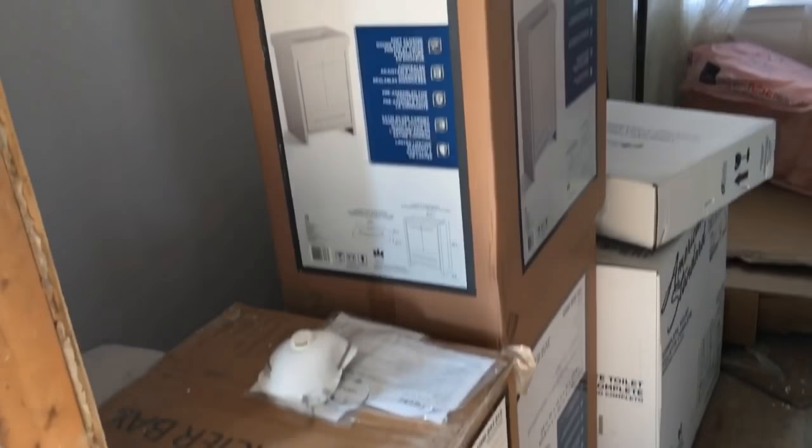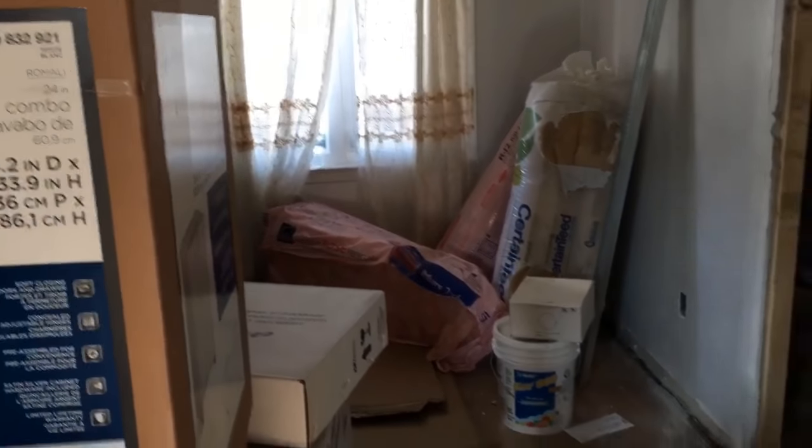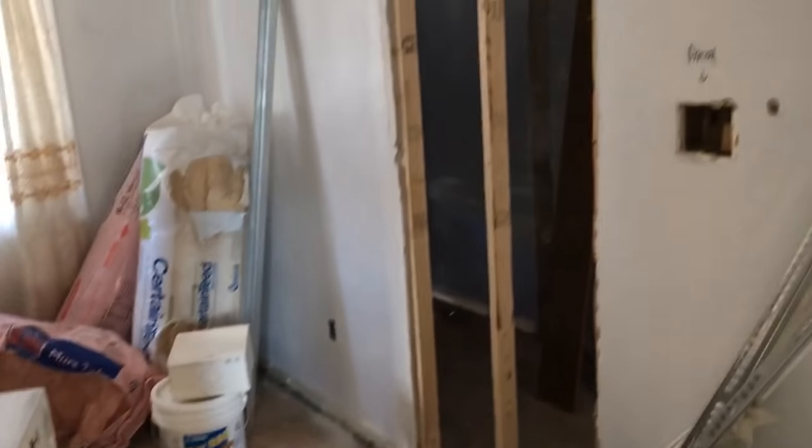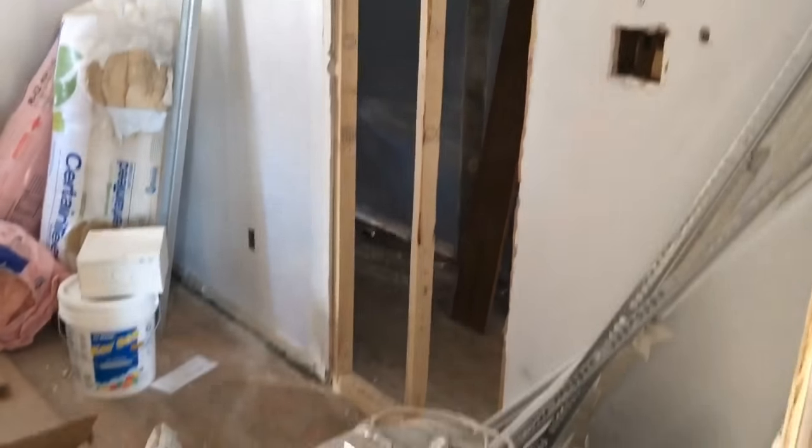We've got some of the vans we bought for the house sitting in here, and they'll go upstairs and downstairs accordingly. That used to be a doorway that is going to be blocked off, and this will be a full-on bedroom with a closet over there.